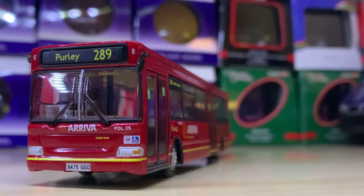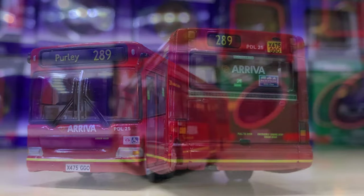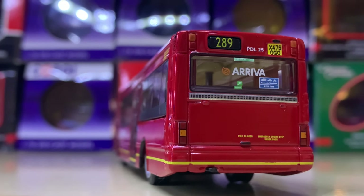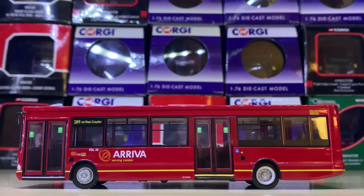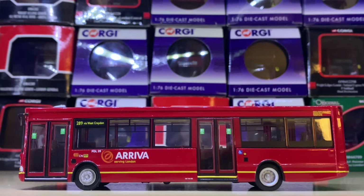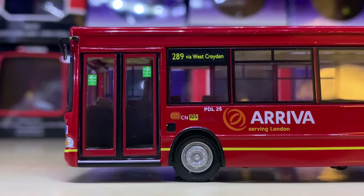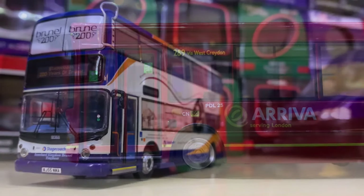I thought we'd have to represent EFE at some point, and I'd like to represent it with this dart. I thought they did these long-wheelbase dual-door darts quite well compared to Corgi at least. This one is the Arriva variant with a yellow line. It's really smart and certainly one worth getting.